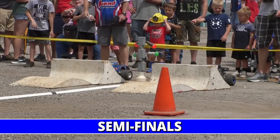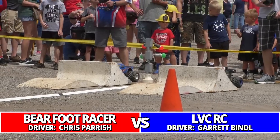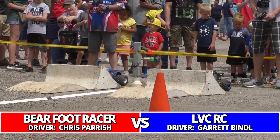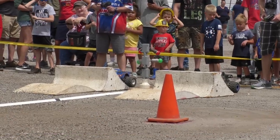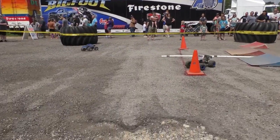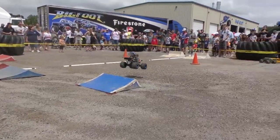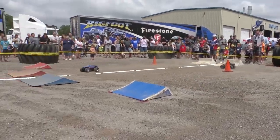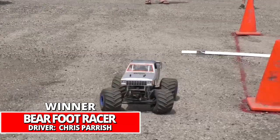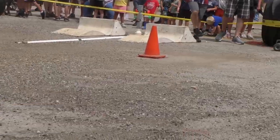Semi-final action: fast qualifier Barefoot Racer and LVCRC, the number five qualifier, on the line. Barefoot already off to a big advantage but goes way wide in the corner — holding on to the advantage though — and takes the victory. Barefoot moves into the finals at the Bigfoot open house.